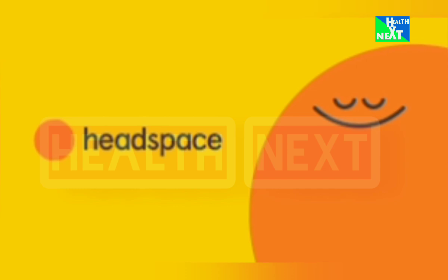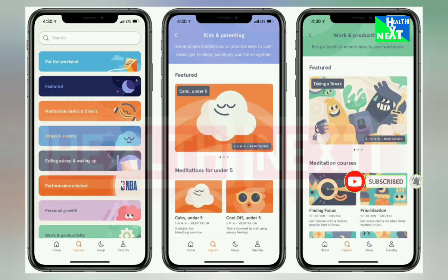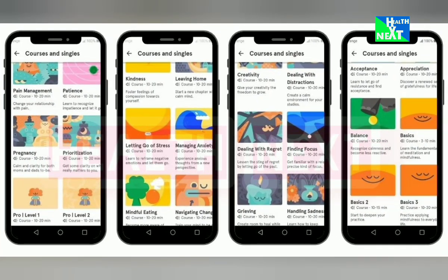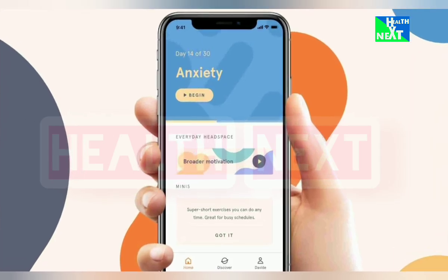Number 2: Headspace. Feeling stressed? Headspace is your meditation guru in your pocket. Guided meditations for every mood, from sleep to anxiety, help you find inner peace amidst the chaos. This will help you reduce stress, improve sleep, and boost mental resilience, essential for overall well-being.